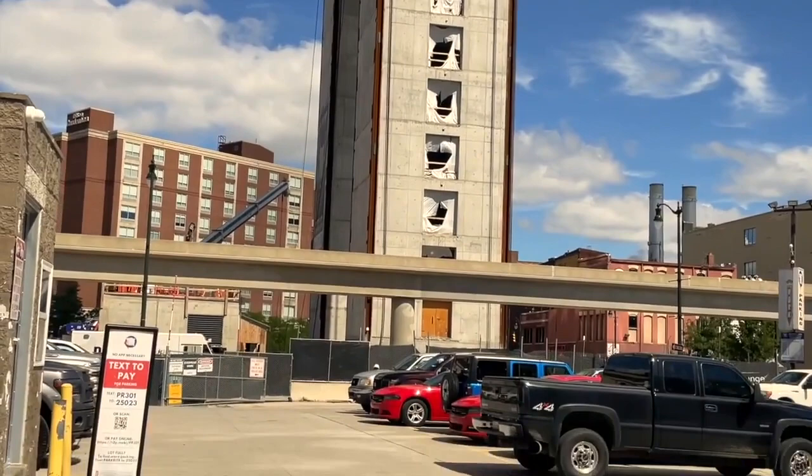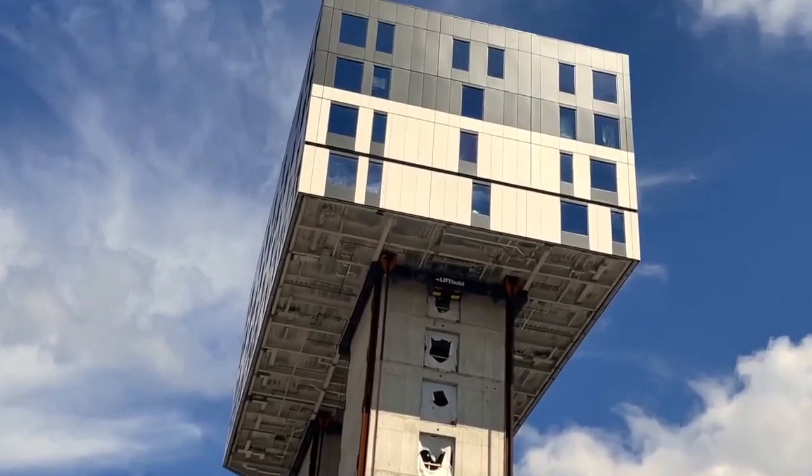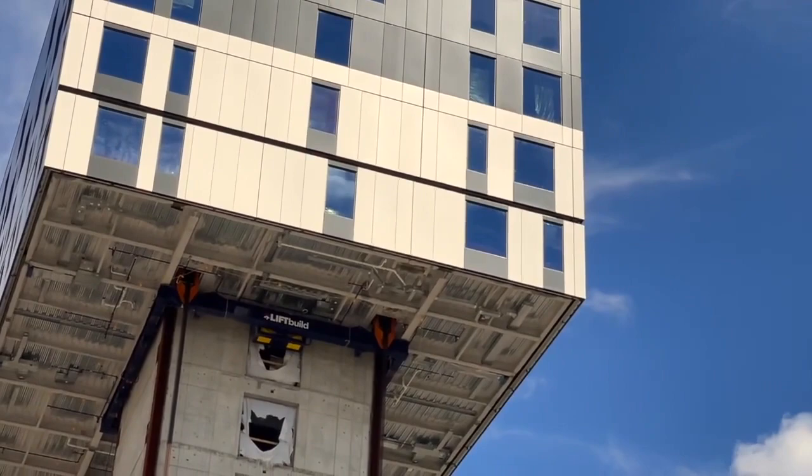What they do is they construct a floor at the bottom, lift it all the way to the top and then lock it in. And as you can see, that gap right there is going to be locked in this afternoon. This floor was started to lift around 4 a.m.